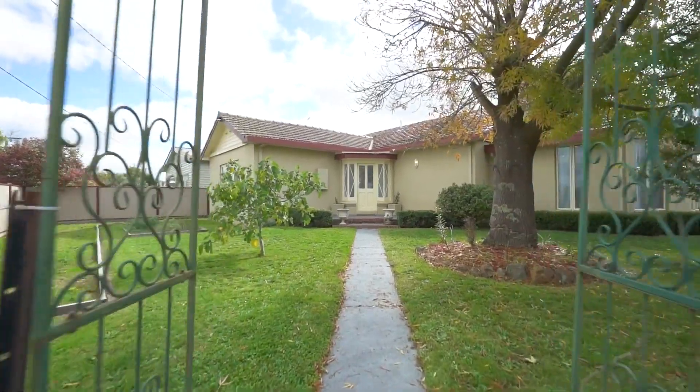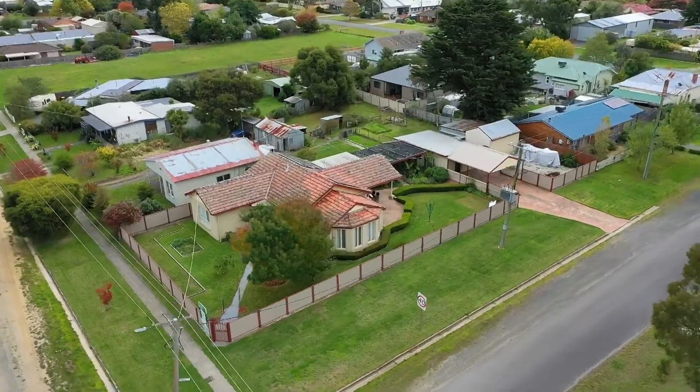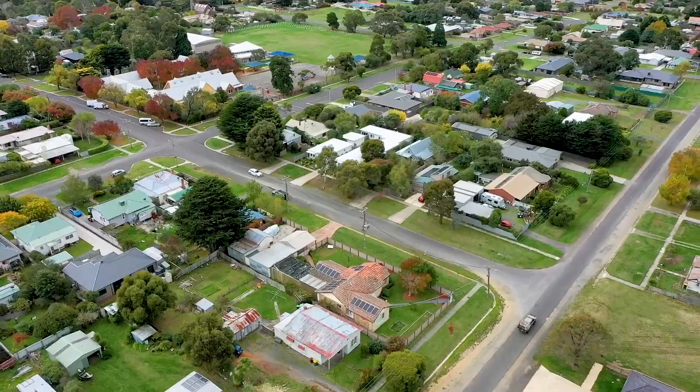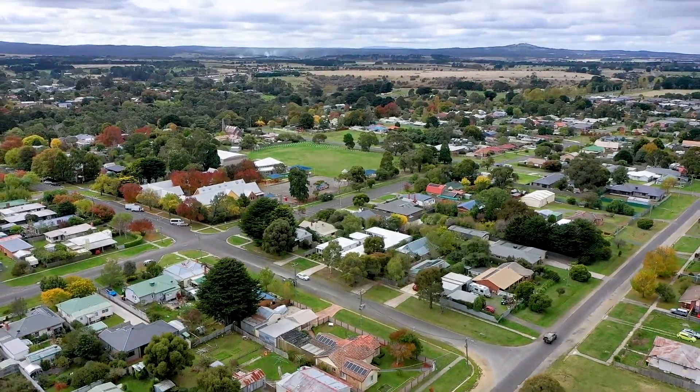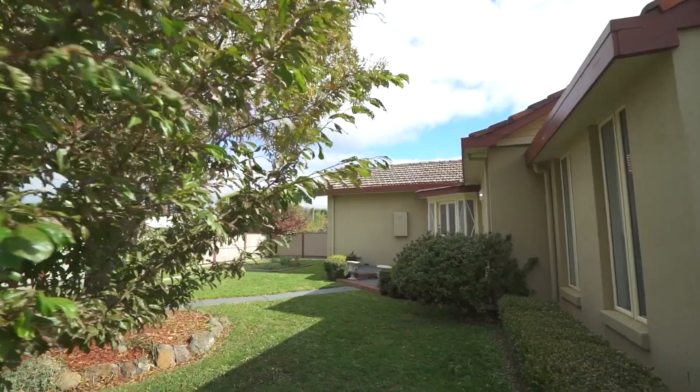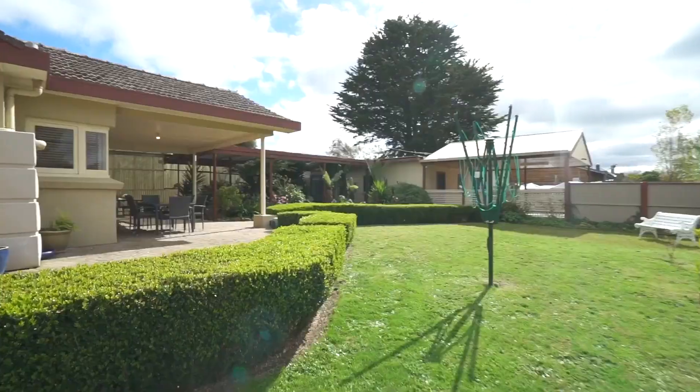Introducing this charming three bedroom home with studio and large shed on a spacious corner allotment. Located in the heart of Balan, this well-kept family home with great character boasts immaculate gardens creating a welcoming atmosphere to this beautifully presented property.